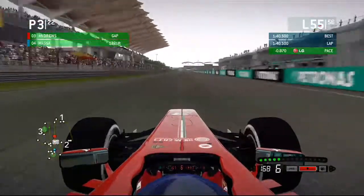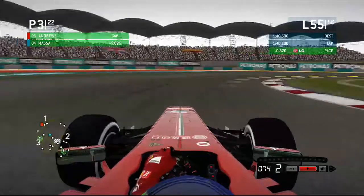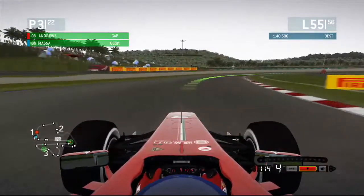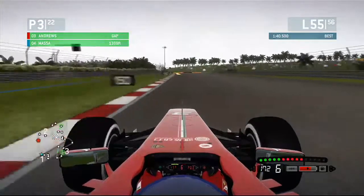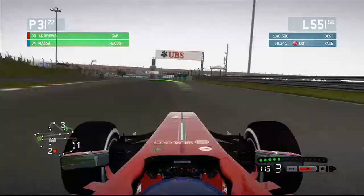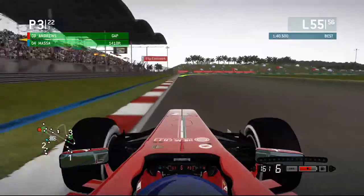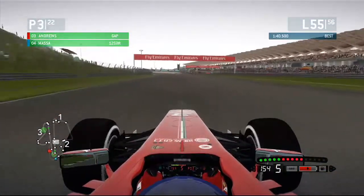On to lap 55 now and we're still in P3. The two cars up ahead are P2 and P1 — that'll be interesting, we'll see if we can get there. I do use a pad controller. Also guys, Grid Autosport comes out in almost a week and a half. I'll probably record footage the day it releases — I'm going to record for a few hours and then crop it up into segments. It looks like a very interesting game.